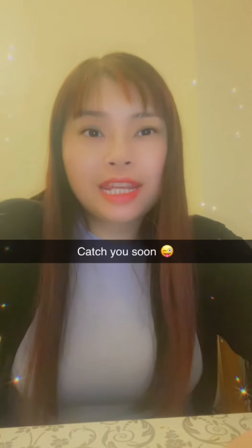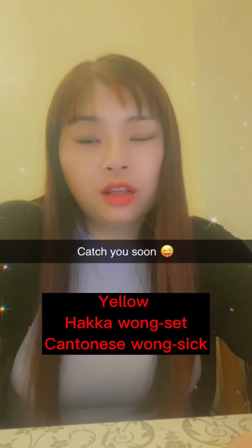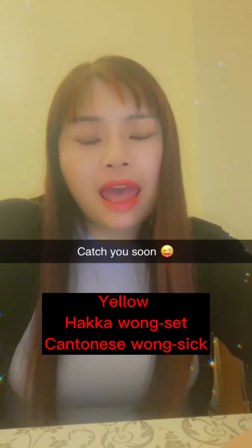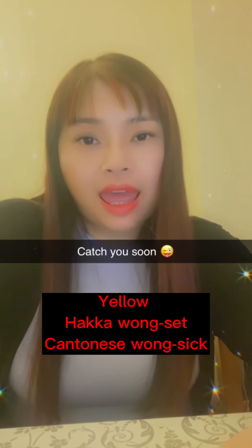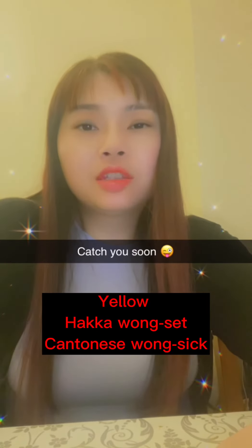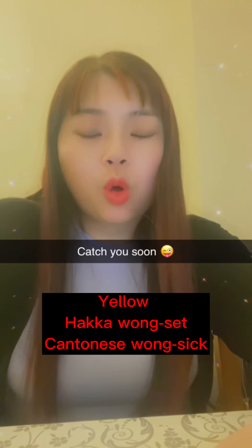The next one is yellow. Yellow in Hakka is 藍色. In Cantonese it's 藍色.